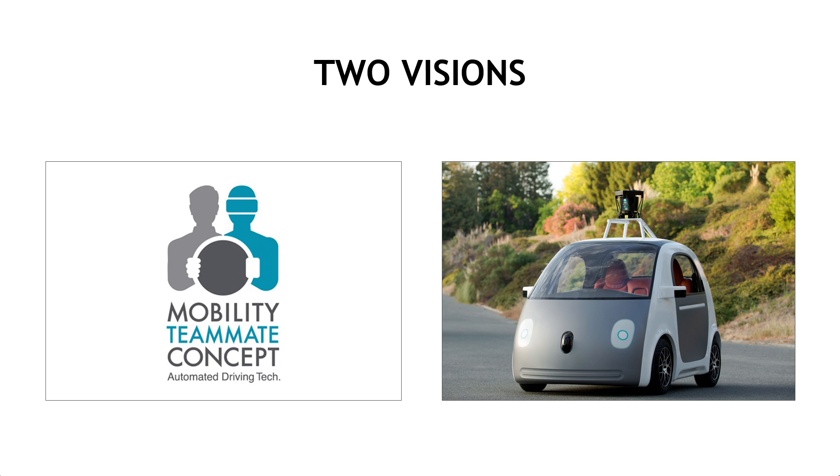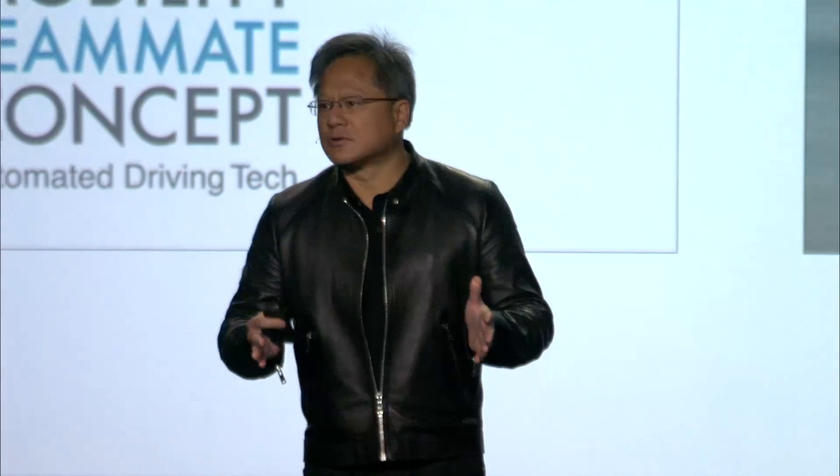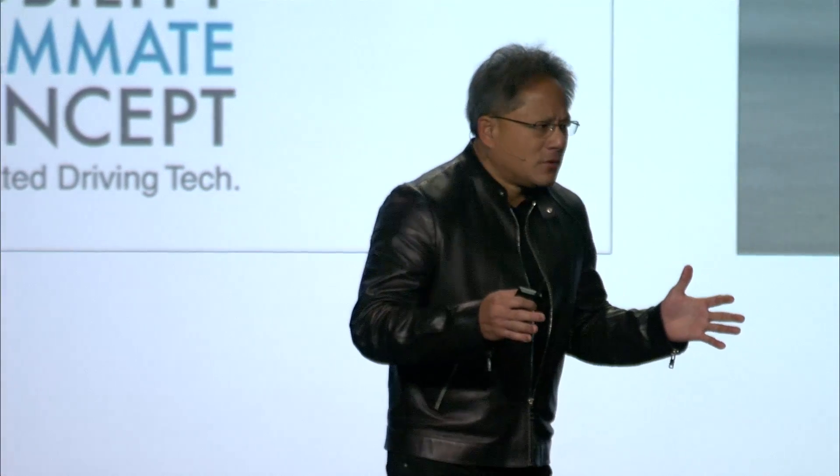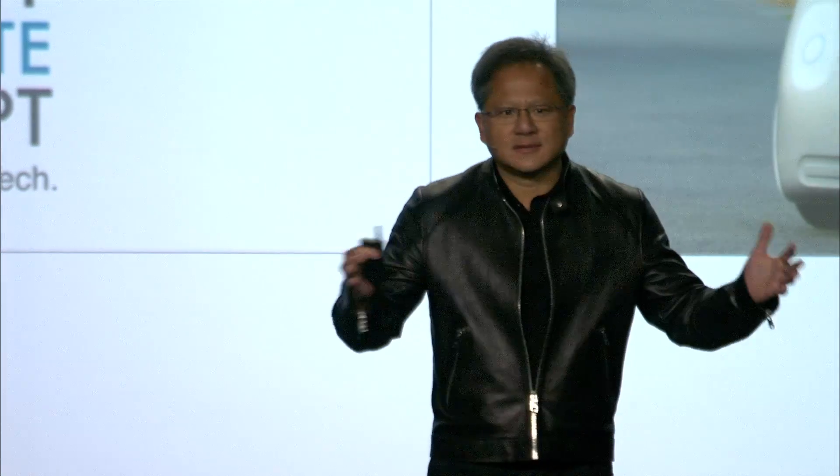It drives better than you do because it's paying attention all the time. It's paying attention because it's a computer — it sees all around itself. And if we could create the technology to make it possible to drive by itself, this virtual co-pilot will keep you out of harm's way. I imagine your car essentially has a virtual bubble, a virtual force field around it. You never run into anything. It knows exactly where to go and keeps you out of harm's way.